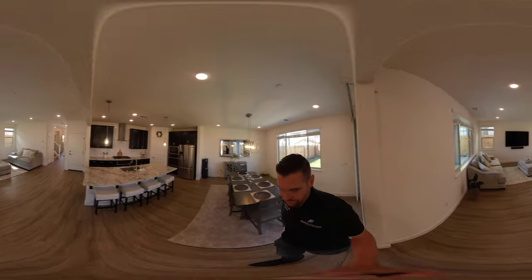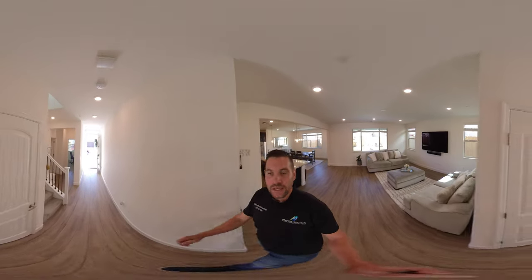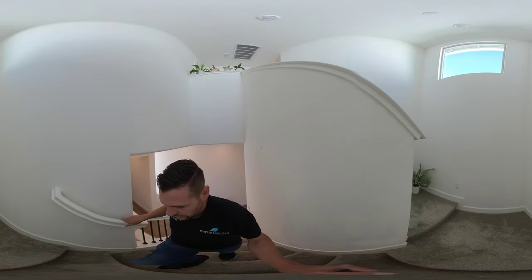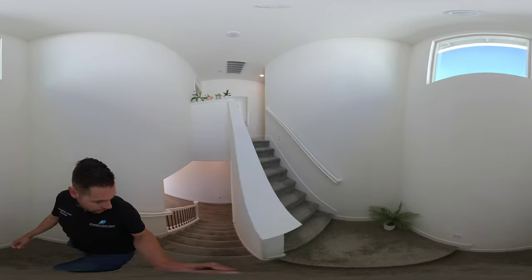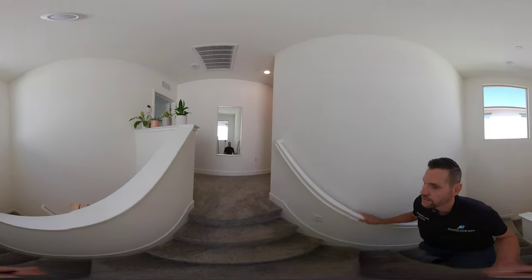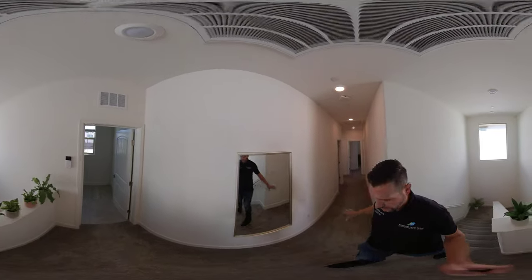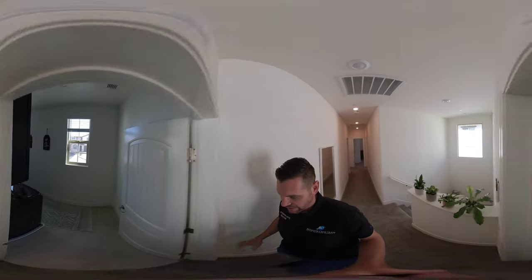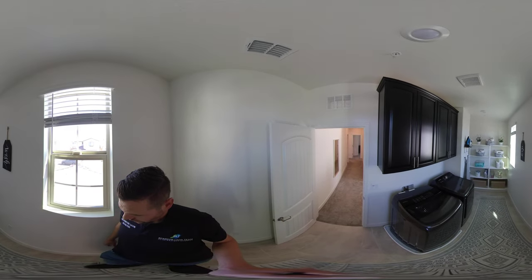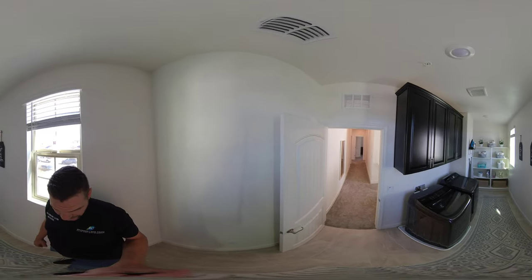Let's head upstairs. Going upstairs, you have carpet on the stairs with some wrought iron stair spindles. Coming up, there's carpet throughout the main areas upstairs, and then we have a nice separate upstairs laundry room with plenty of space for storage — a good-sized laundry room.